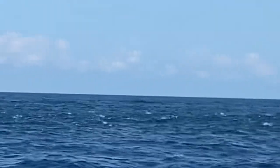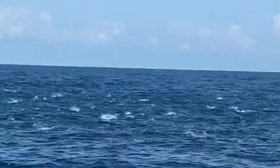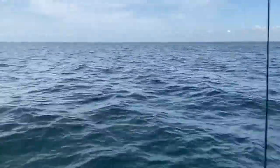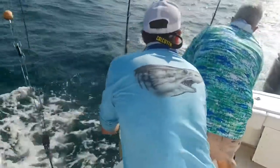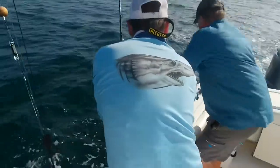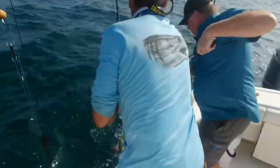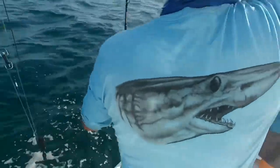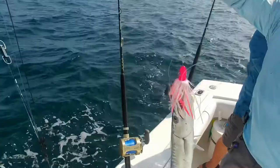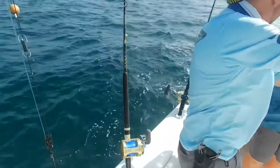That's some top water action right there. We're going to troll right through that. Bonita jumping out of the water. Here we go, about to get fish on. You got those plastic things on the gaff? Barracuda. Okay, you know what? I've just been demoted to the fourth mate.